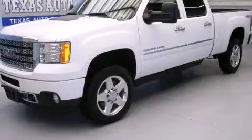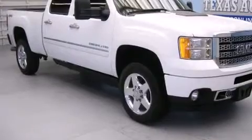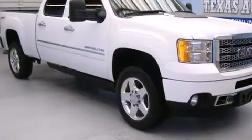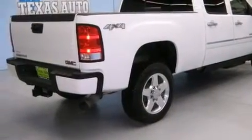This is a 2012 GMC Sierra 2500 HD. Whether hauling, commuting, or towing, this truck is the right one for you. It has a 6.6-liter, eight-cylinder engine, an automatic transmission, and four-wheel drive.